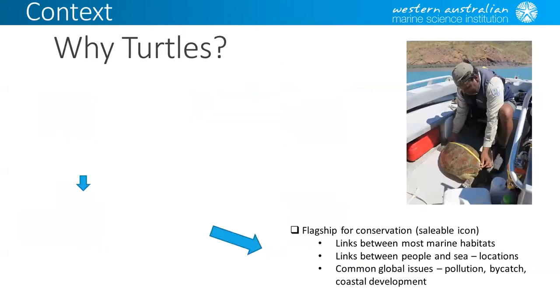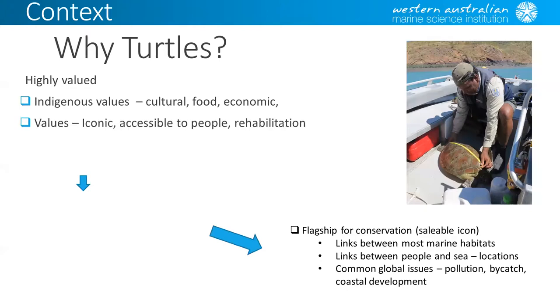I often get asked, why turtles again? A lot of people get frustrated that turtles seem to be in the spotlight a lot and get a lot of funding. But basically, turtles are highly valued. They've got very high Indigenous values for culture, food, ceremony, and economics. For most people, they have some sort of value — whether you live in Sydney or Melbourne and have never seen a turtle, a sea turtle will have some sort of value for you, and that extends right through to the local scale of people living on the ground.